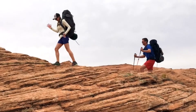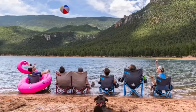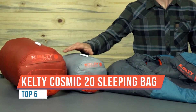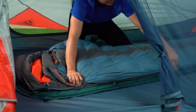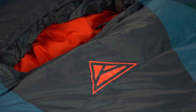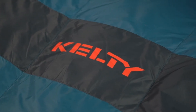Simply put, DriDown represents the evolution of down insulation. Regular down is treated with a molecular-level polymer to create a hydrophobic finish on each individual down plume. This finish allows DriDown to stay dry longer, loft better, and dry faster than regular down, keeping you warmer in any environment.